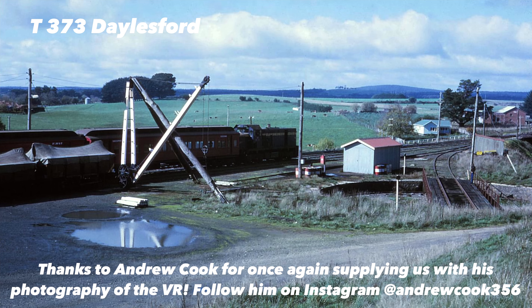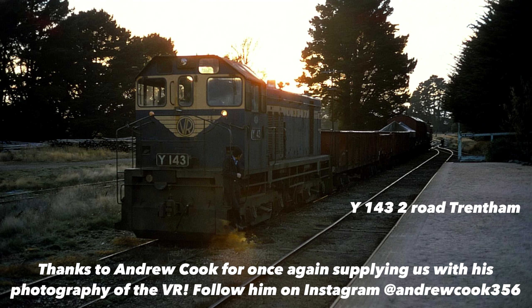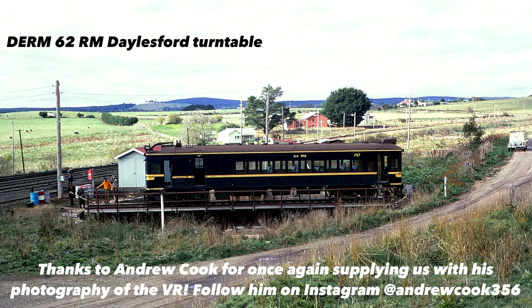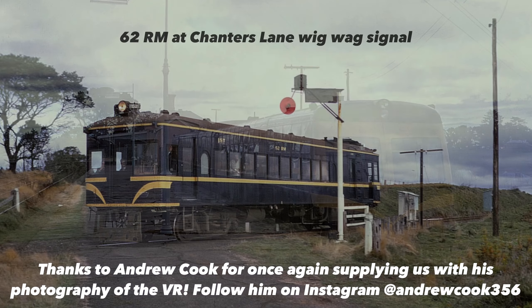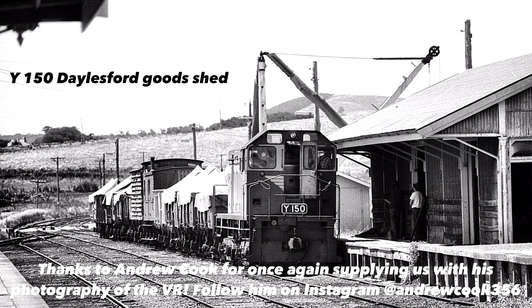The Dalesford Tourist Railway runs between Dalesford Station and Bellardo Station. This railway runs on a formal line which branches off from the Bendigo Line, branching off at Karlsruhe. The line ran to Dalesford and was opened in two sections in 1880. The first section opened between Karlsruhe and Trentham on the 16th of February 1880, and the second section to Dalesford was opened in March of the same year.